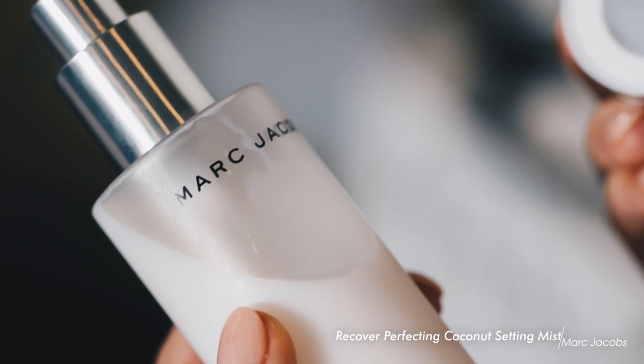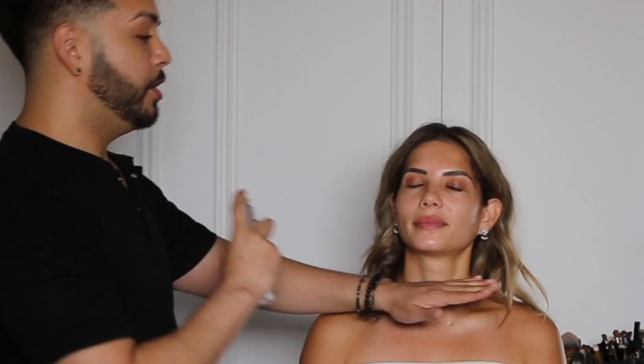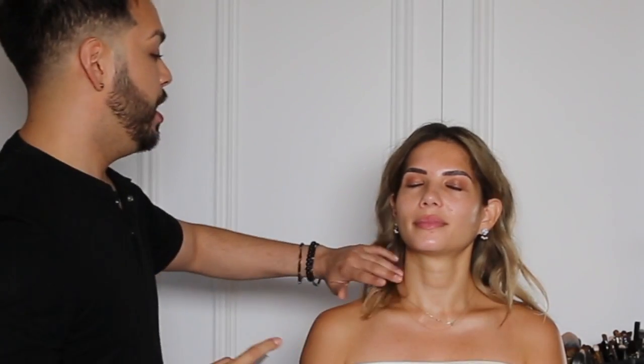For our first step we're going to prep your skin with the Recover Perfecting Coconut Setting Mist. This is awesome because it's 24-hour wear meets skin care, and originally these are designed to be used after your makeup, but I love to use it before because of all of the coconut milk and the water and all of the hydration that it gives to the skin. So it features a freeze-frame technology, so it's just this ultra-fine mist, and I'm pretty generous with it. I love to prep the entire body. Not only is it going to give this great hydration to the skin, but it leaves the skin with a dewy glow.